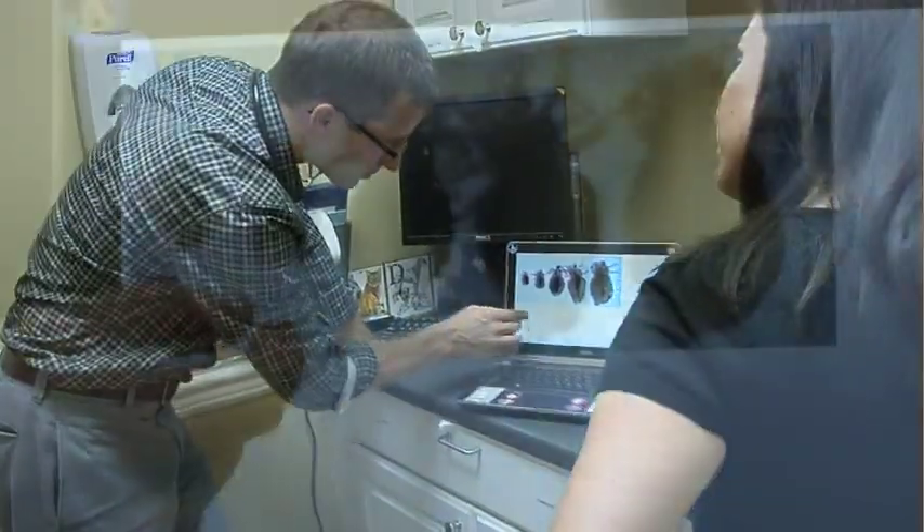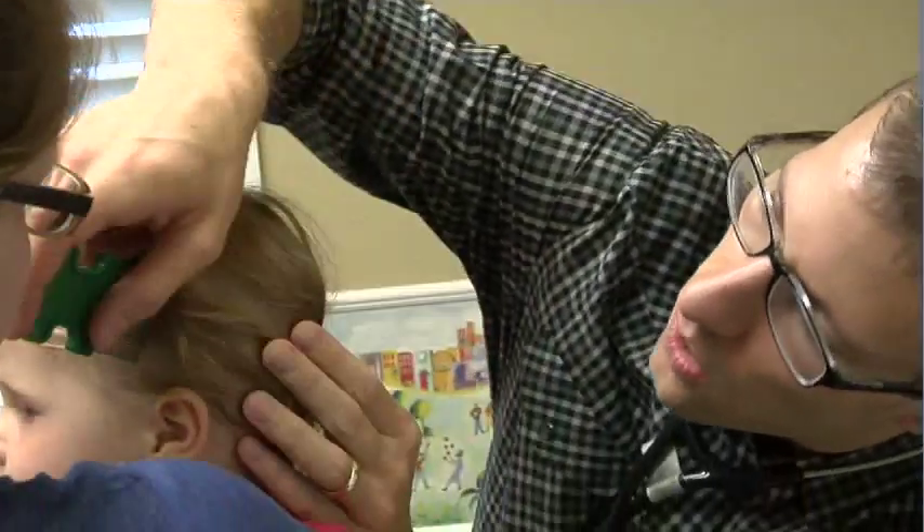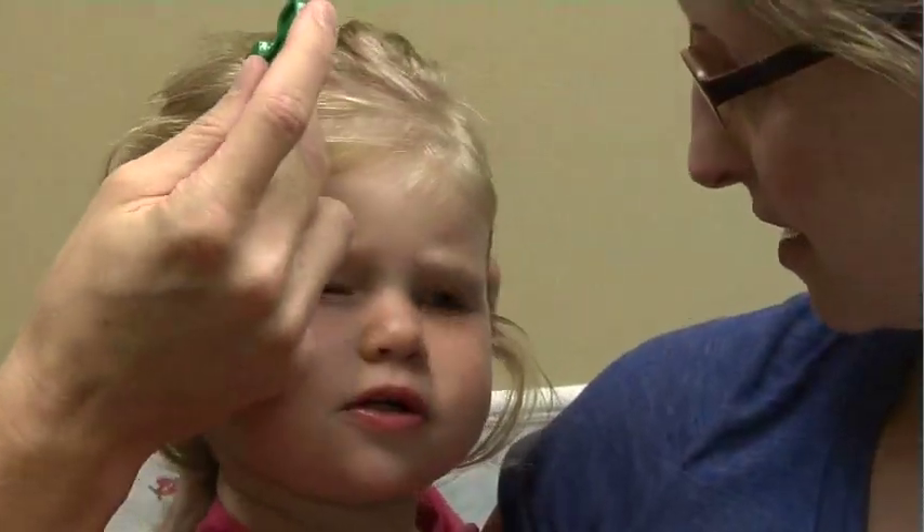If you think that your child may have nits or head lice, it's a good idea to try to see if there are actually any live lice in your child's hair. It's very easy to take a fine-tooth comb, moisten your child's hair with oil, conditioner, or water, and then start at the crown of the head, move slowly back through the hair, doing that a few times all the way through your child's scalp.